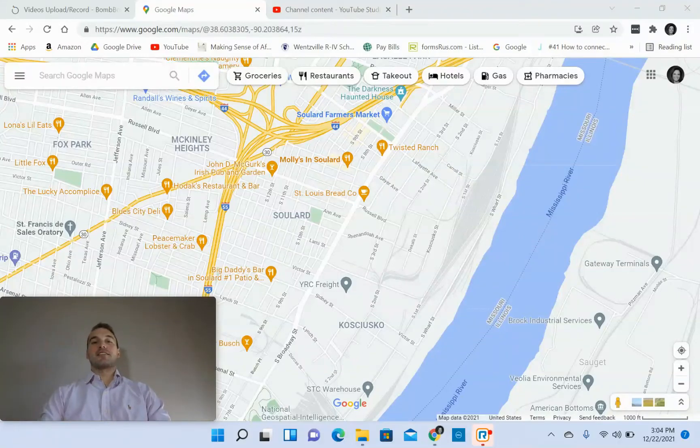Hey, what's going on? Jordan here with STL Living, and today we've got a video for you on Soulard — a virtual tour video on Soulard. So all of that being said, let's hop right into it.